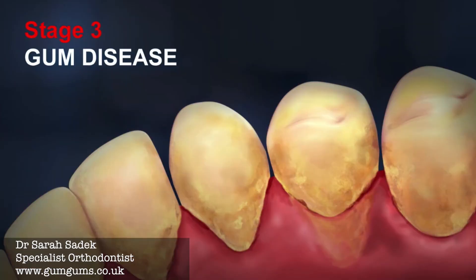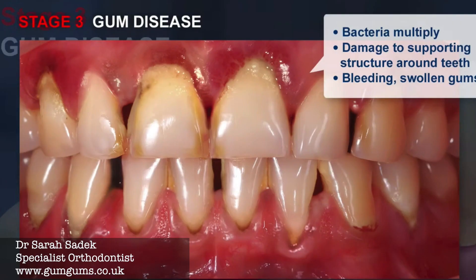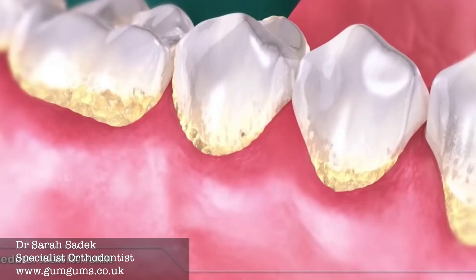If this is left untreated it can progress to stage three, which is the more aggressive form of gum disease. In stage three the gums are a lot more tender, the pocket depths are about five to seven millimeters, the gums bleed easily, they're a lot more red and more inflamed. The bacteria continue to multiply and they spread, going under the gums, really irritating the gums and also affecting the underlying bone that supports the tooth.